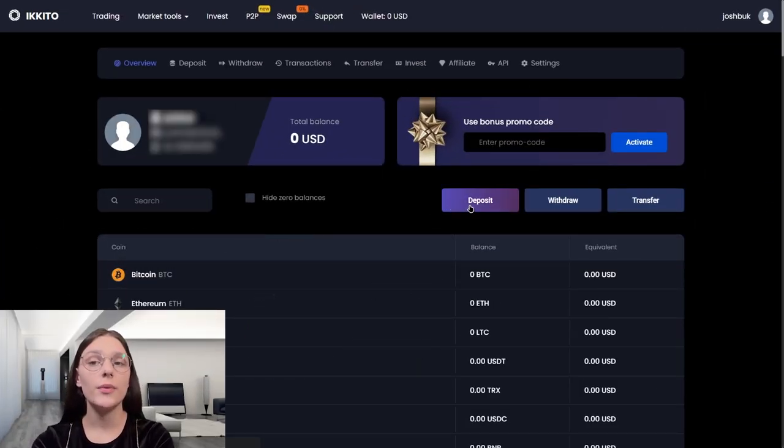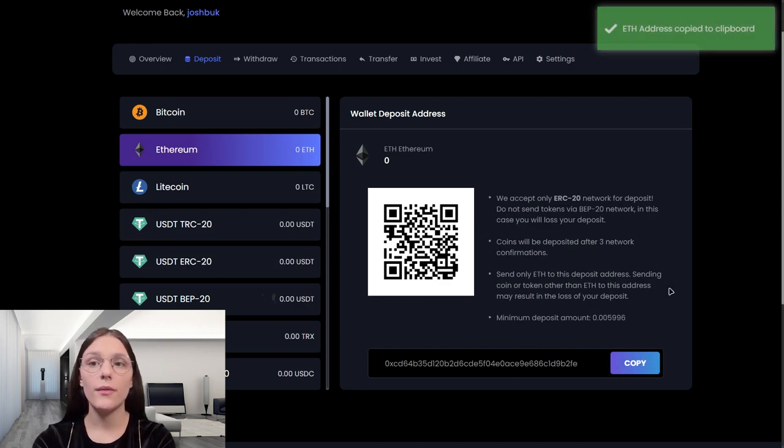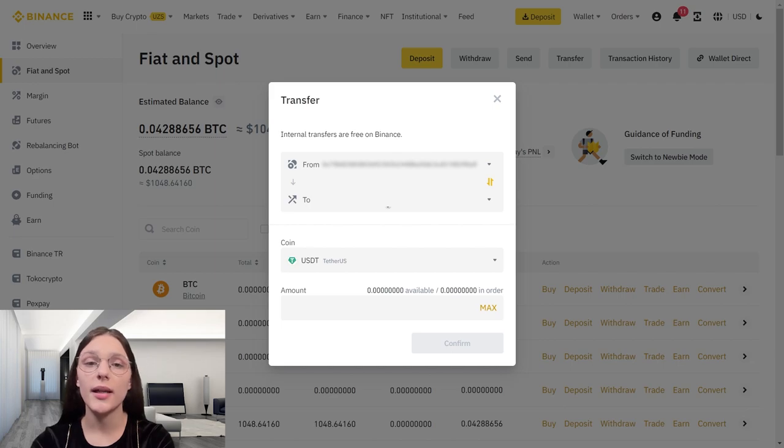To start, we need to buy $1000 on Akita. Let's take the address for deposit and make it. While waiting for confirmation, I want to say that registration here is pretty simple. I think everyone can handle it.